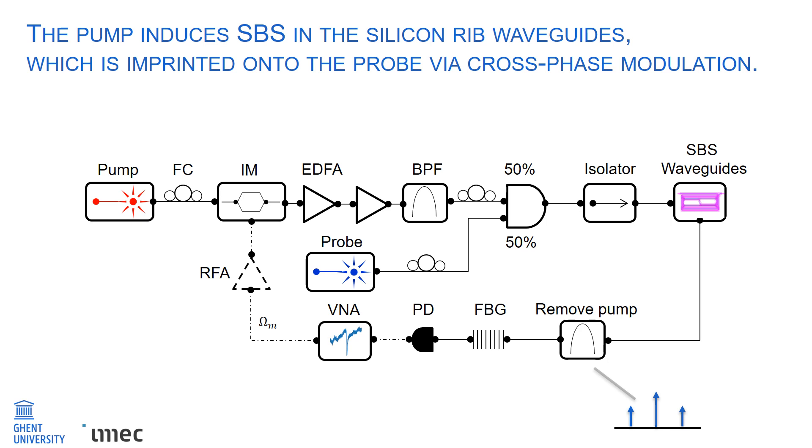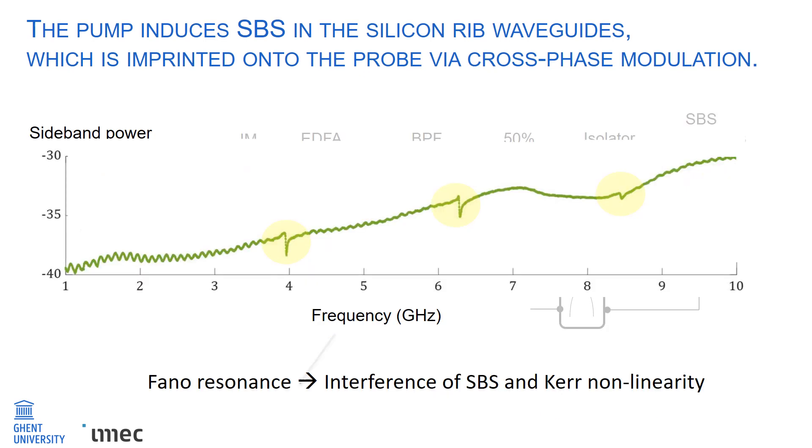Then, a bandpass filter is used to remove the pump signal, followed by another filter to remove one of the sidebands of the probe. The fiber Bragg grating filter has a bandwidth of 2.5 GHz centered around 1550 nanometers. This converts the phase modulation in the probe to intensity modulation, enabling detection at the photodetector. The photodetector is connected to a VNA, and the RF output of the VNA is amplified using an RF amplifier and fed to the intensity modulator. An example spectrum obtained from the VNA is shown here, with three sharp dips highlighted in the plot. These represent Fano resonances that occur due to the interference of a narrowband SBS signal and a broadband Kerr nonlinear signal.